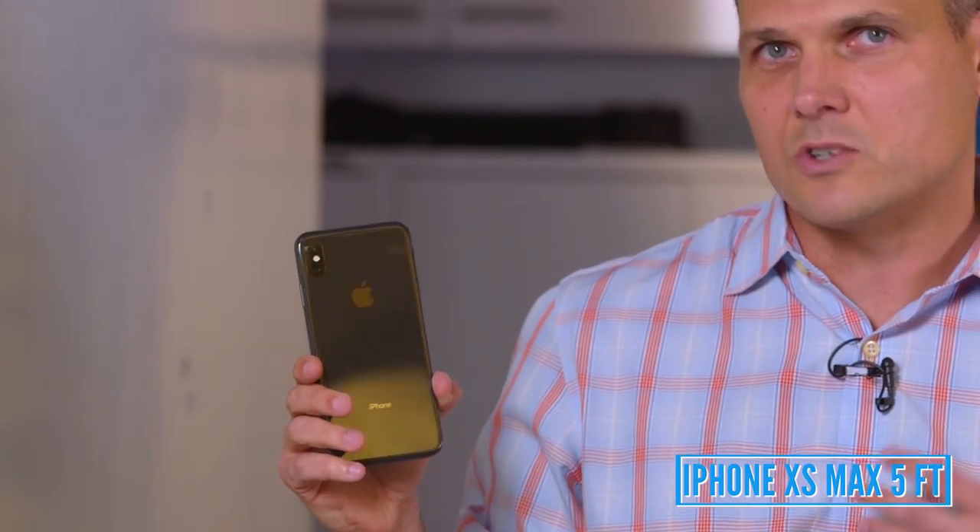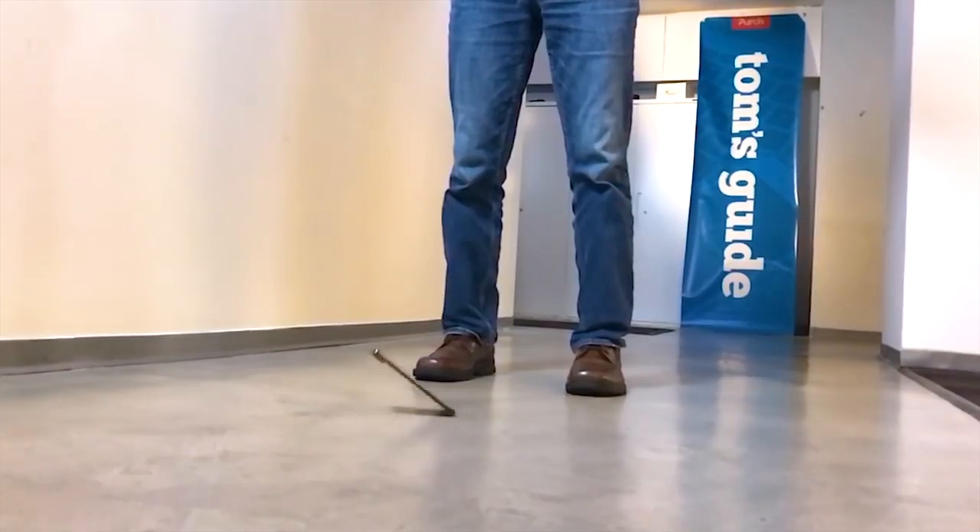It sounded promising. I'm not saying that you shouldn't get a case, but the iPhone XS Max easily survived a 5-foot drop. How about 11 feet? Or thereabouts. Look how high we are right here.